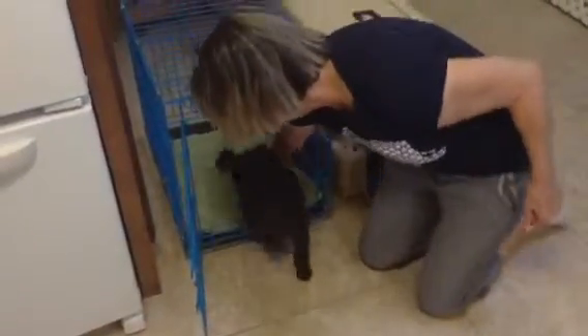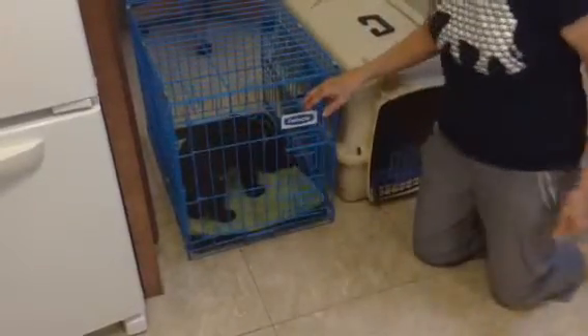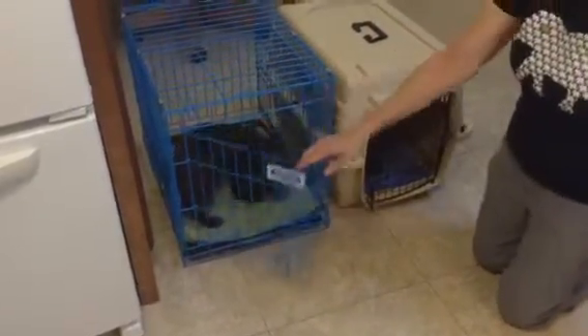Gracie has been sleeping in a wire kennel at night. If I wanted her in this wire kennel, I would open up the door and pat the bedding. Gracie, can you get in this kennel? I'm going to reward her when she's all the way inside and shut the door. Good girl, Gracie. Free puppy.